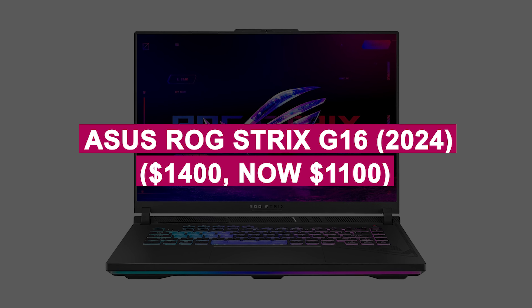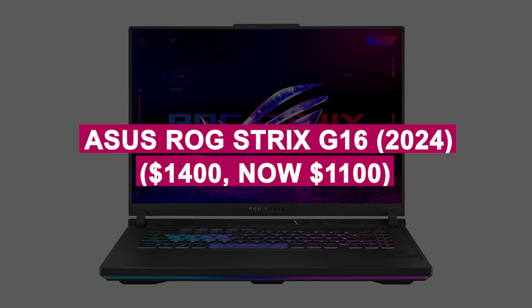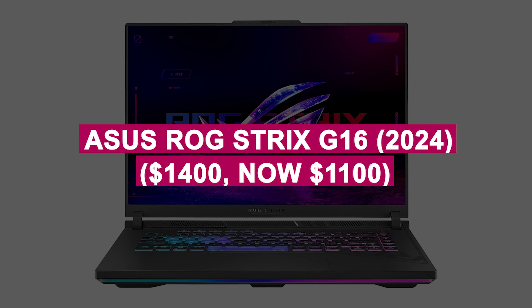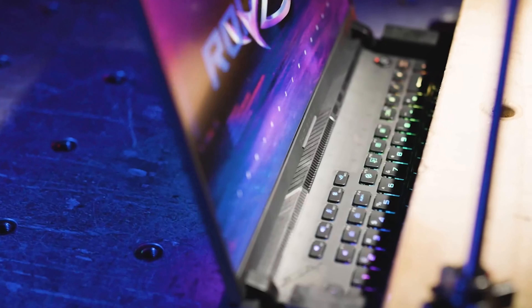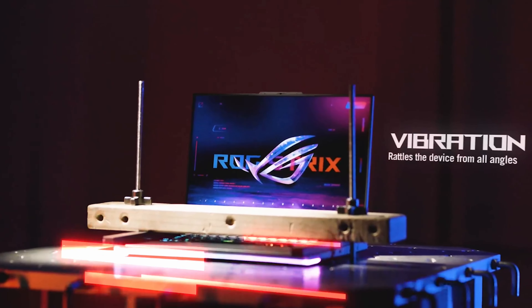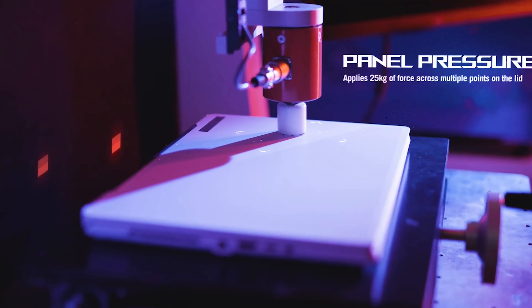Asus ROG Strix G16 2024 was $1,400, now $1,100. Power-packed gaming laptop with Intel i7, RTX 4060, and a 165Hz display for seamless performance and visuals.